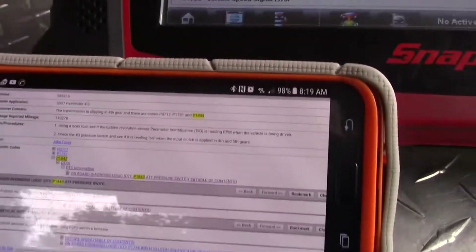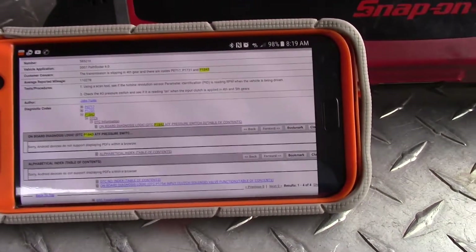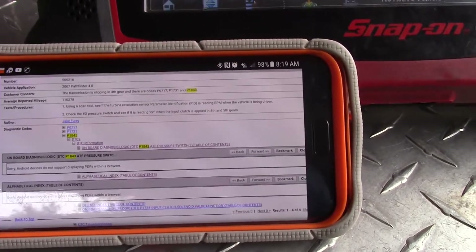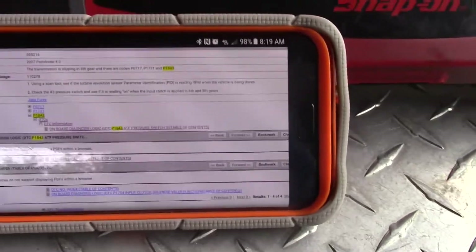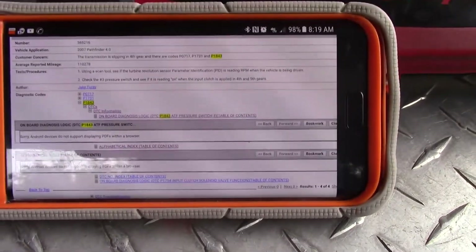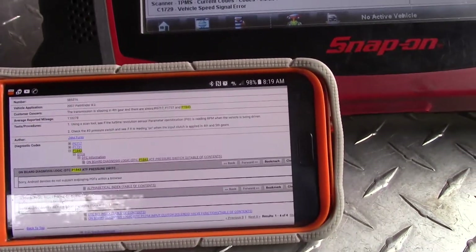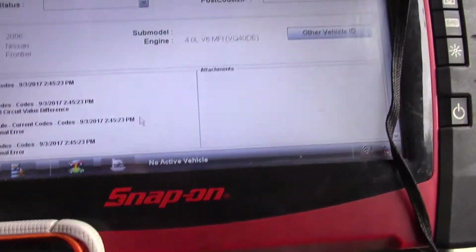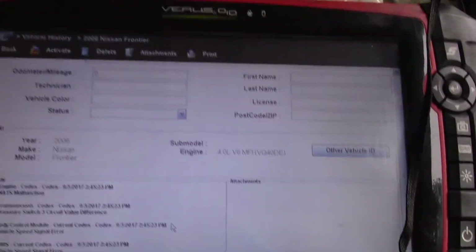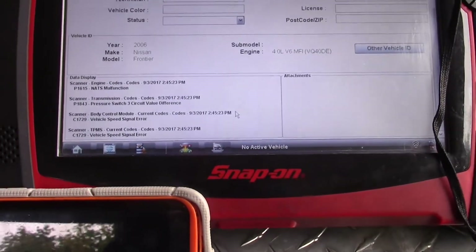Knowing these issues with Nissan, the first thing I gotta check is transmission fluid. It's kind of like any vehicle — the first thing is check the fluid level and condition. I'm gonna go check the transmission fluid because these Nissans have been known for damaging the radiators internally, and the coolant and transmission fluid get mixed. So that's the next step right now, and if not we'll go forward with the code description and dig more into it.